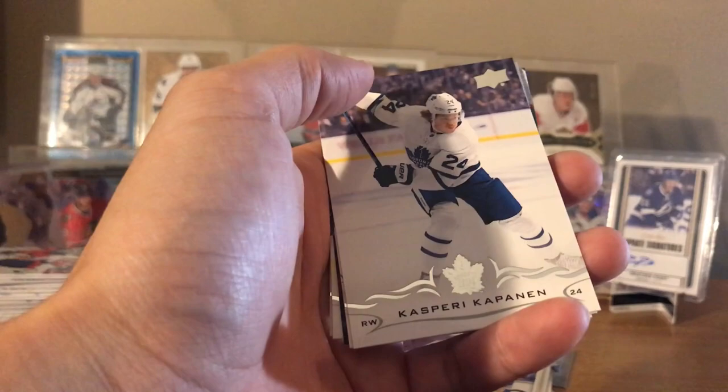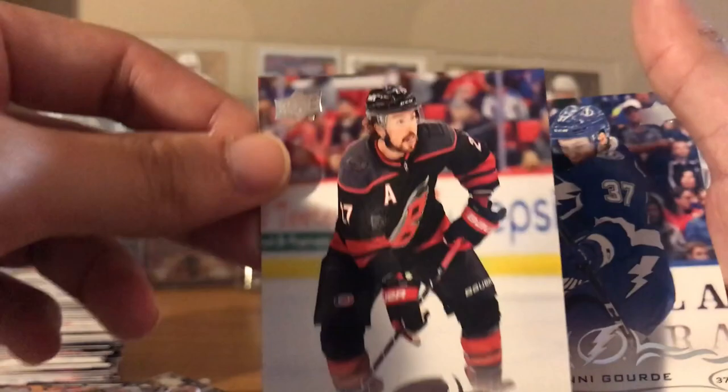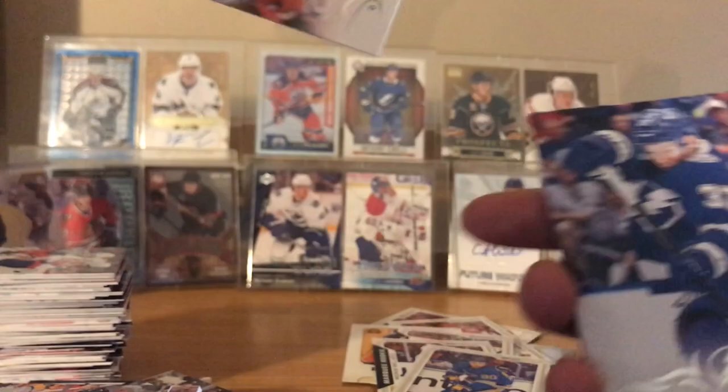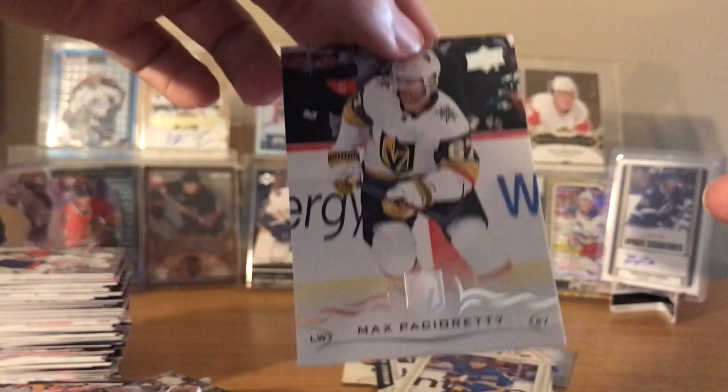I think Pettersson - it's a horizontal. Yanni Gourde. From the back: Justin Falk - who's gonna get traded, I bet real soon. Brett Pesce - one of the reasons why he's gonna be traded, because players like him are solid. Max Pacioretty, Mattias Janmark. And the Canvas is horizontal - it's a goalie, it's Lundqvist. So it's a base Canvas. Yep.